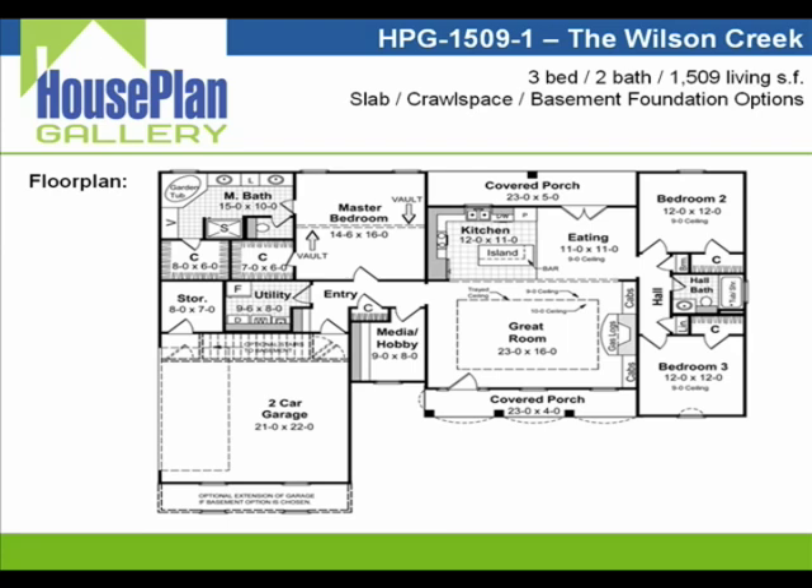Across the hall we'll go into the master bedroom suite, which features a vaulted ceiling and easy access to the spacious master bath, which includes large his and her walk-in closets. You'll also notice dual sinks with a separate vanity area, plenty of storage room, a jet tub, and a separate shower.